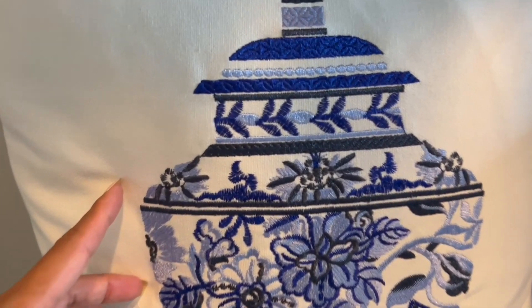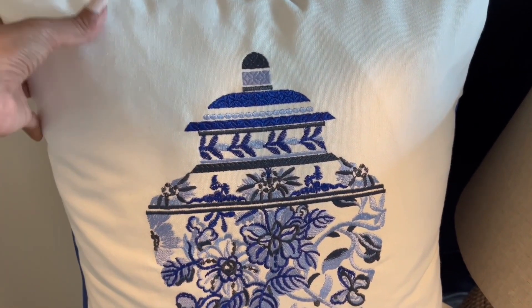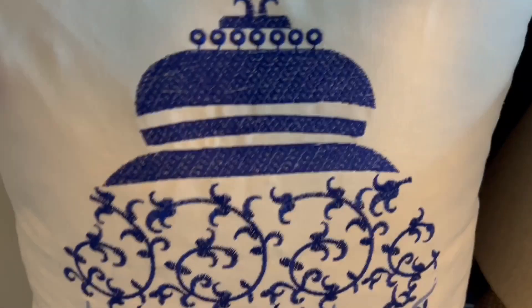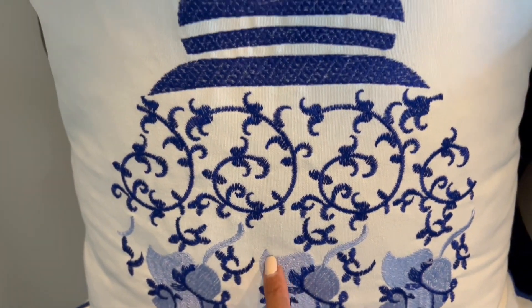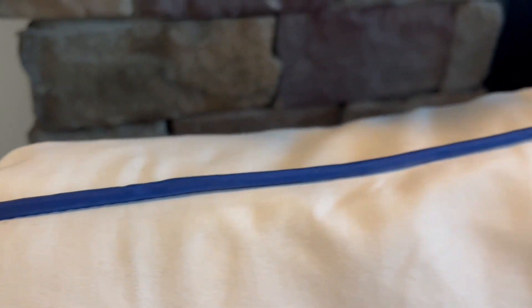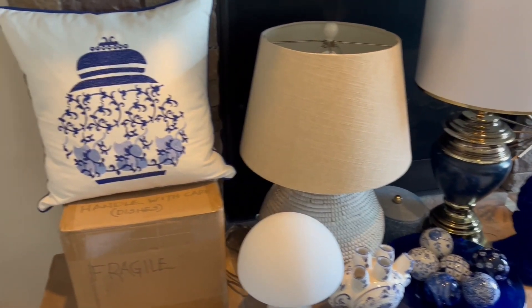The straw pillow covers — as you can see, they are embroidered and this one came from Amazon. You've seen this before on my entryway, and I have another one right here. This one is 18 by 18, and as you can see the embroidery is very pretty. This can be used all year round, and everything I buy from Amazon I'll leave the link in my description box.